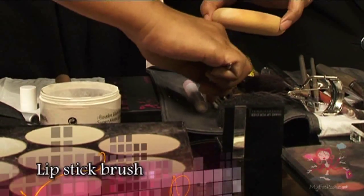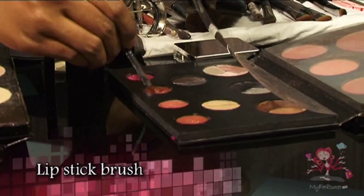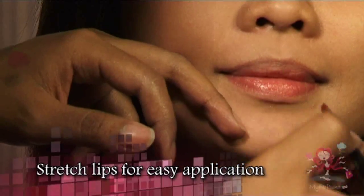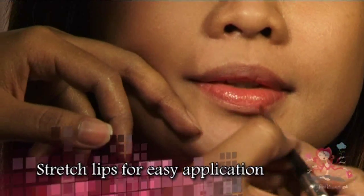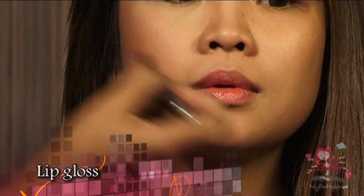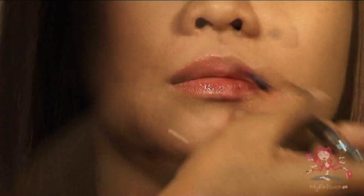Finally, use a lipstick brush, select a nice color, and lightly apply on the lips. When applying, always stretch your lip by giving a nice smile — this will make it easier to apply the lipstick. Lastly, add a bit of lip gloss starting from the middle and slowly spreading out to the rest of the lip.